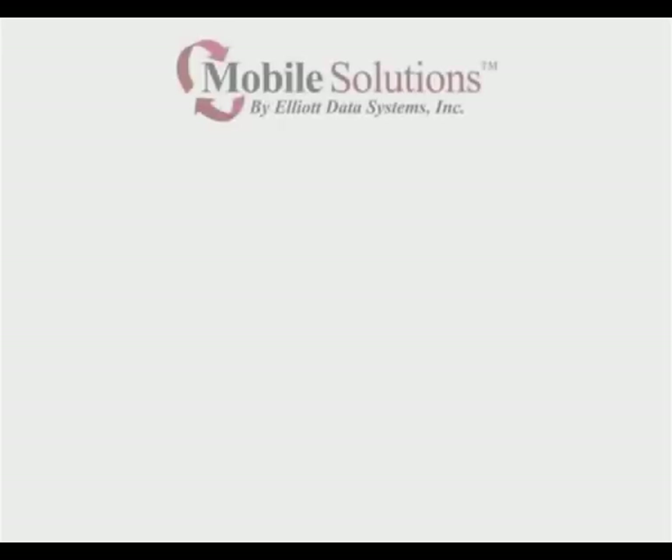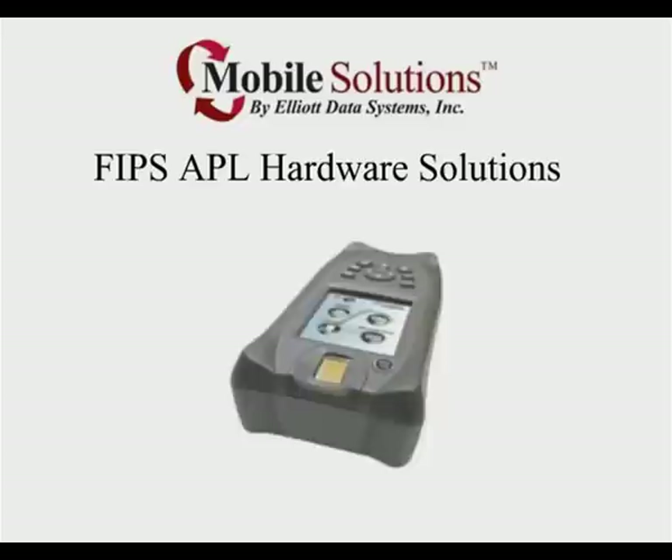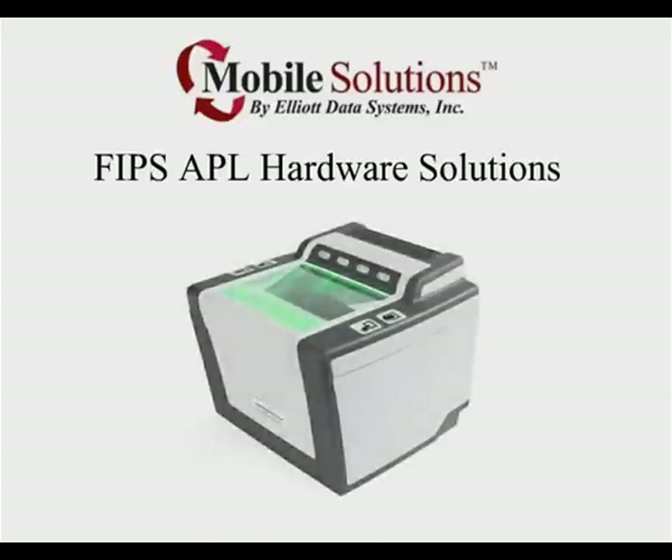A typical PIV integration platform includes FIPS APL hardware solutions compatible with a PIV card, including printers, hand-held devices, card readers, fingerprint readers, and access control readers.